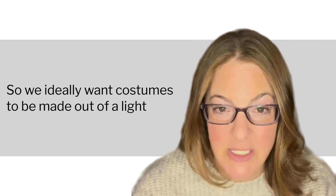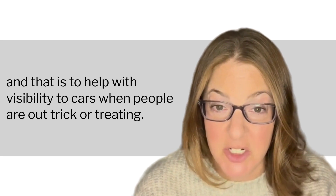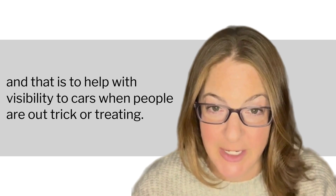We ideally want costumes to be made out of a light and bright or reflective material, and that is to help with visibility to cars when people are out trick-or-treating.